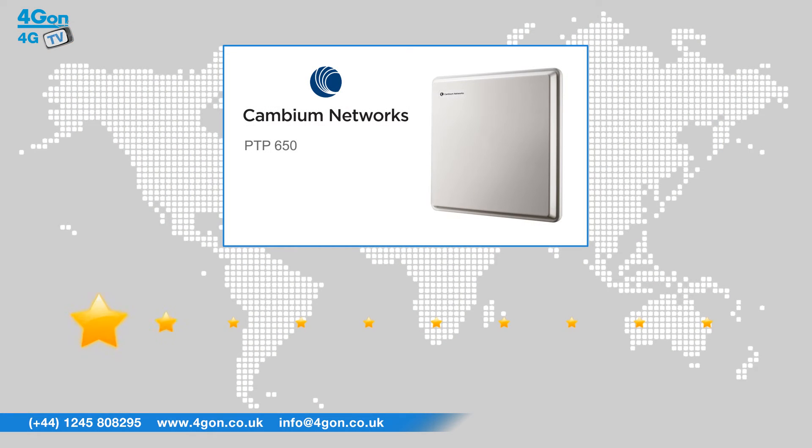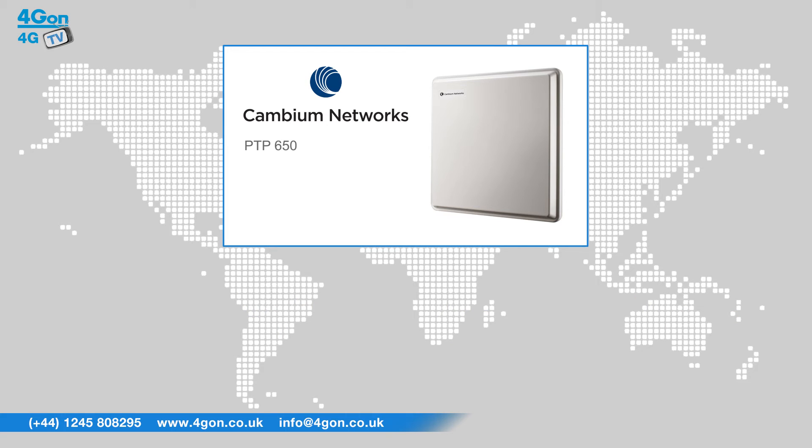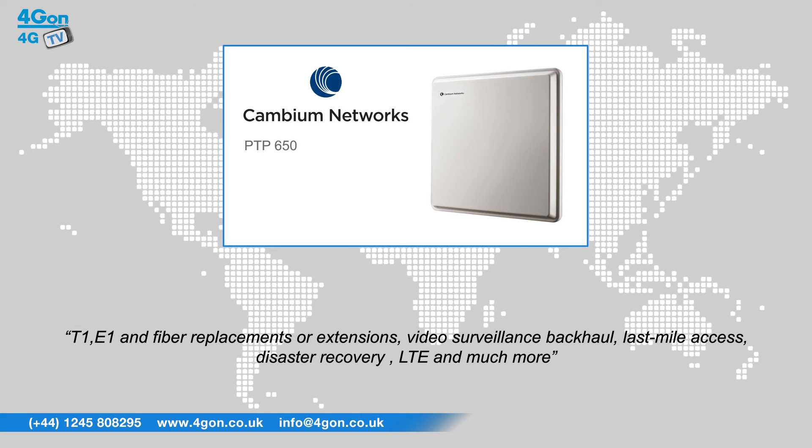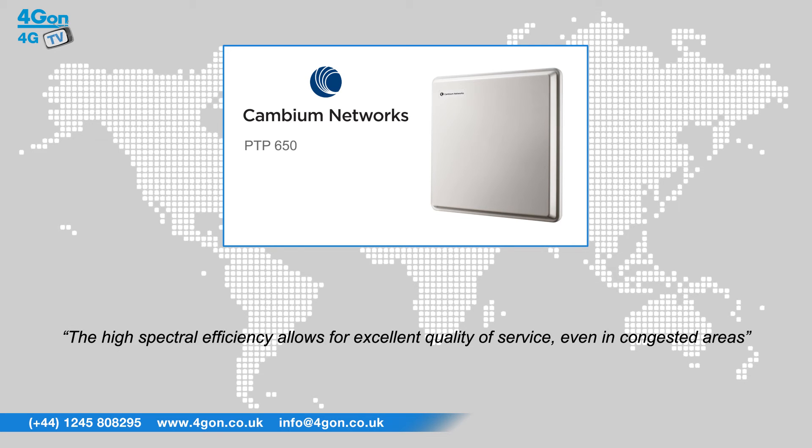After reviewing the Cambium Network's PTP650, we've given it a 4G on rating of 10 out of 10. The PTP650 is ideal for a variety of applications, such as T1, E1, and fiber replacements or extensions, video surveillance backhaul, last mile access, disaster recovery, LTE, and much more. The high spectral efficiency allows for excellent quality of service, even in congested areas.